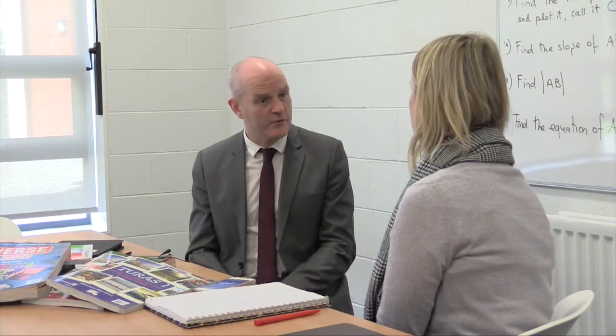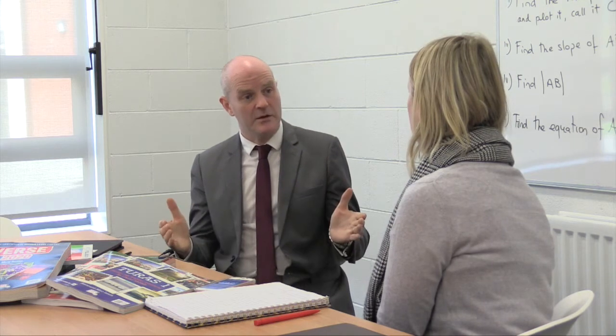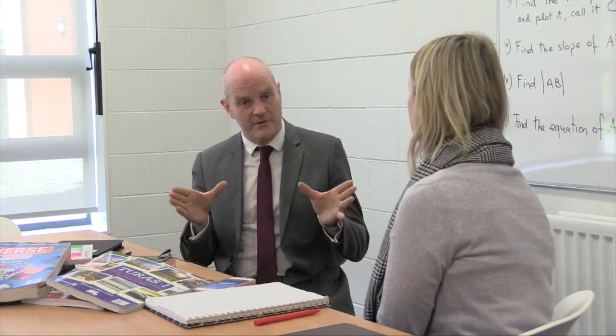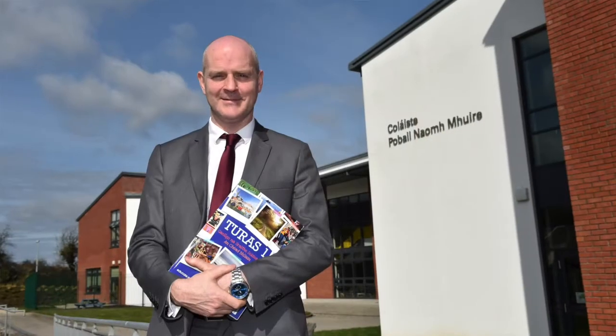Over the course of a three-year period for a junior cycle student, a particular textbook will cost them 18 euros — that's the rental of the e-book and the physical book combined. Whereas I would say an awful lot of textbooks, just the physical textbook alone, would cost you over and above 18 euros.